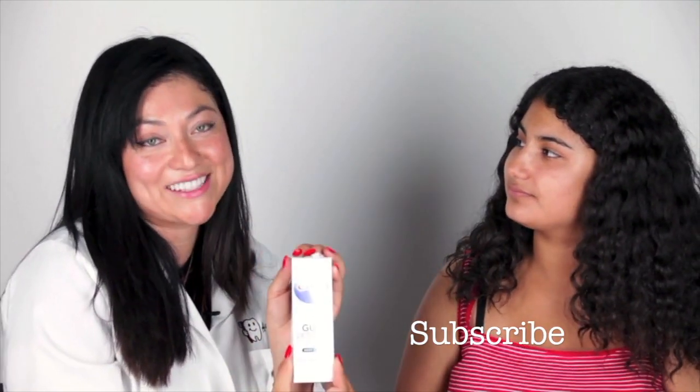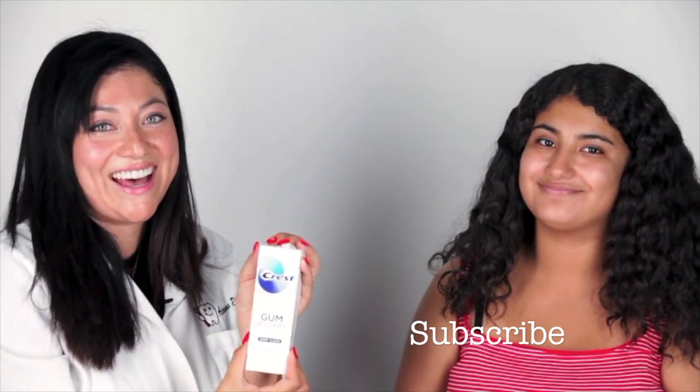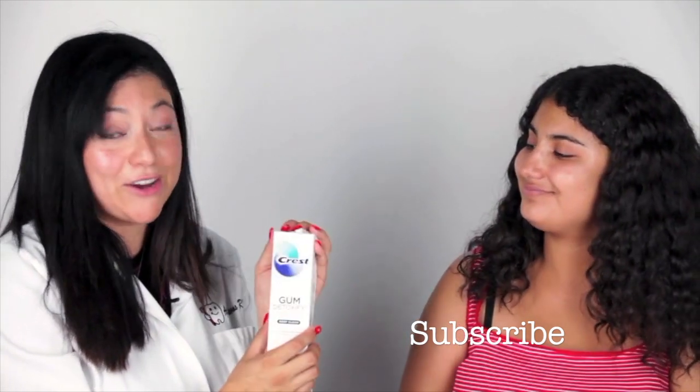I will link all of the products and all the information below. Thank you for watching this episode of The Bright Bite.